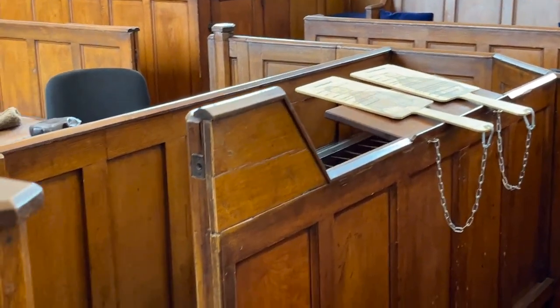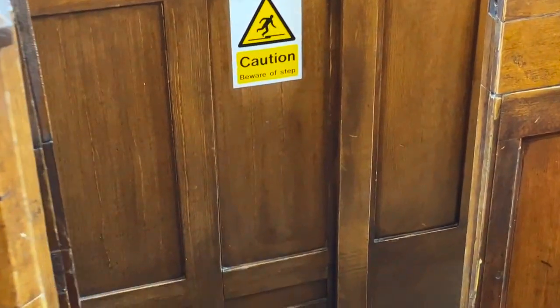These stairs still lead to the original police cells down below, hence the phrase 'being sent down.'